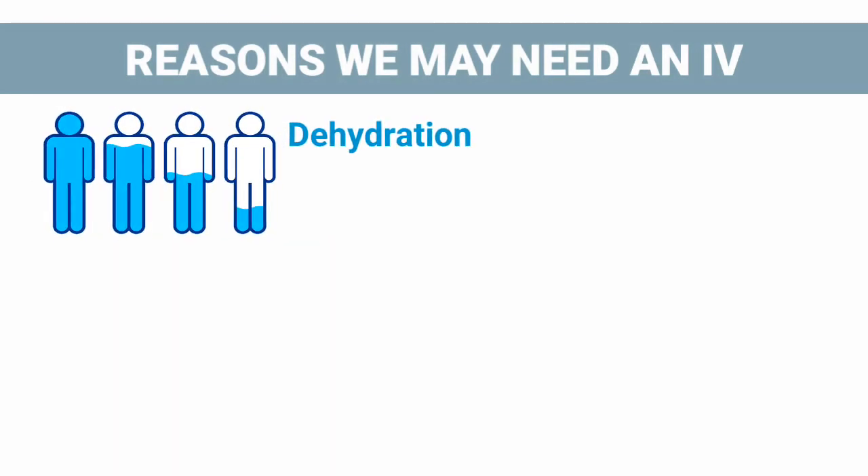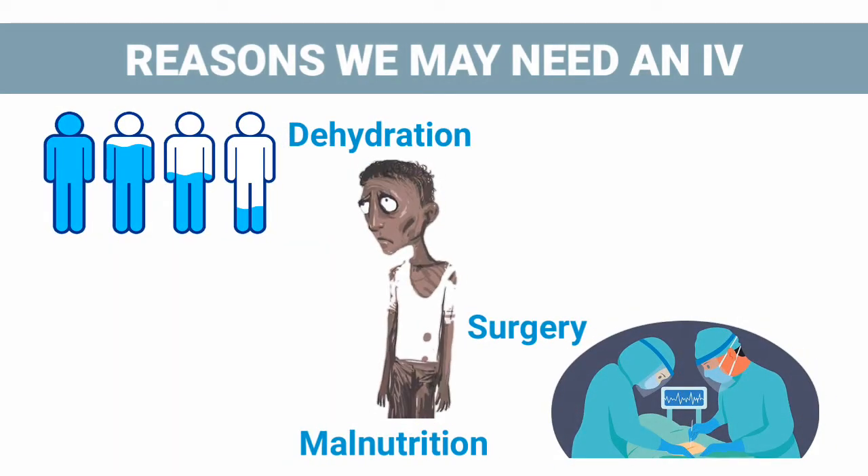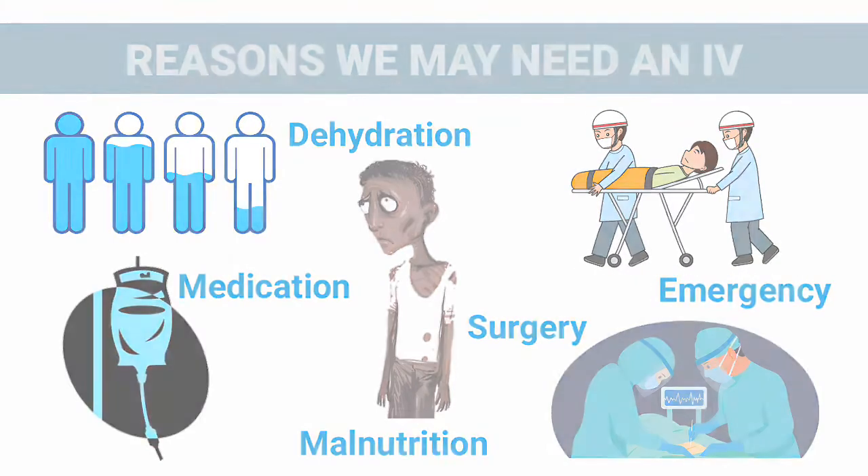Several reasons you may need an IV include dehydration, surgery, malnutrition or nutrient replacement, medication administration, and emergency situations.